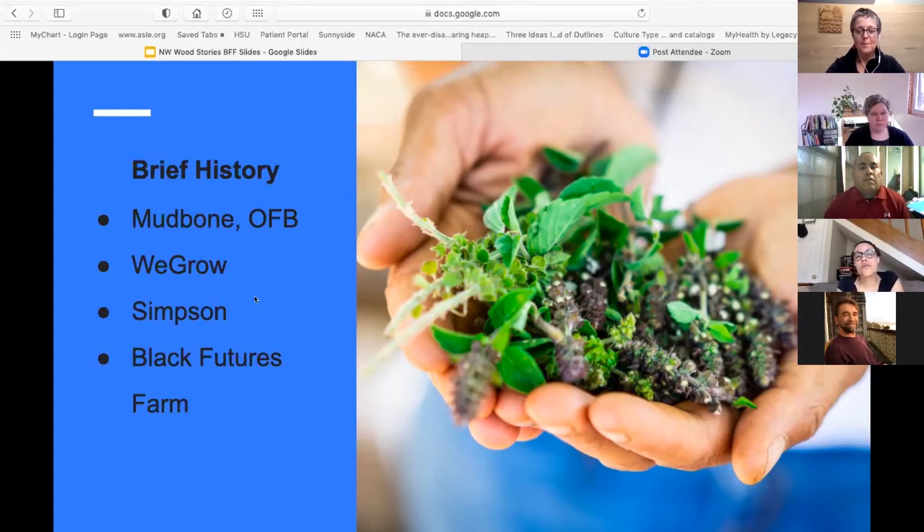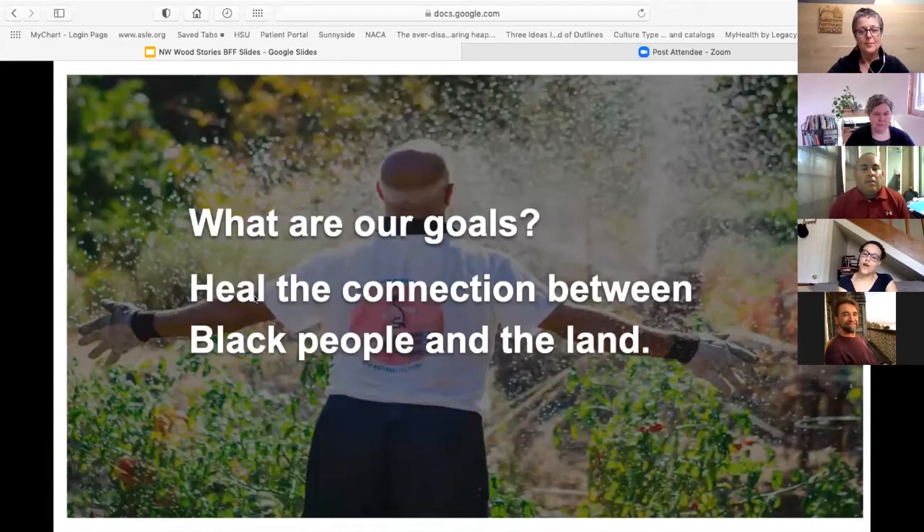Malcolm worked across the street from where Black Futures Farm is now, and he spoke with site partners — PSU, OSU, Parks and Rec, and OSU Extension. We gained access to the space, had more meetings, and decided to have some production areas and a community area. Now at Black Futures Farm, we have one primary goal: to heal the connection between Black people and the land.